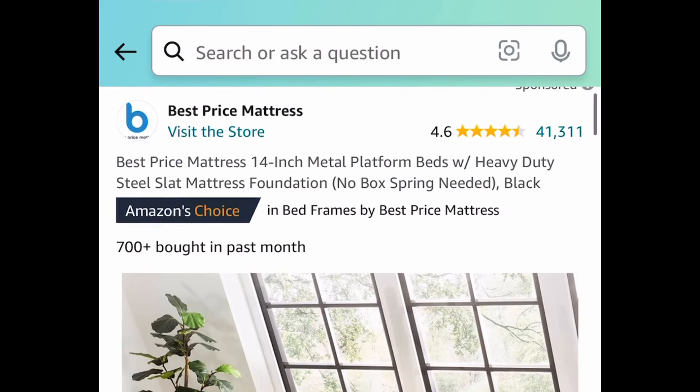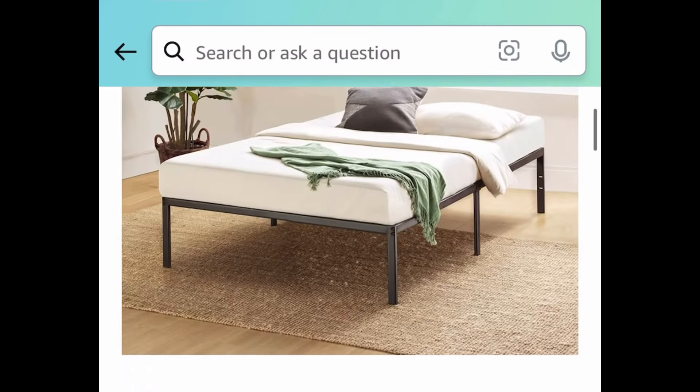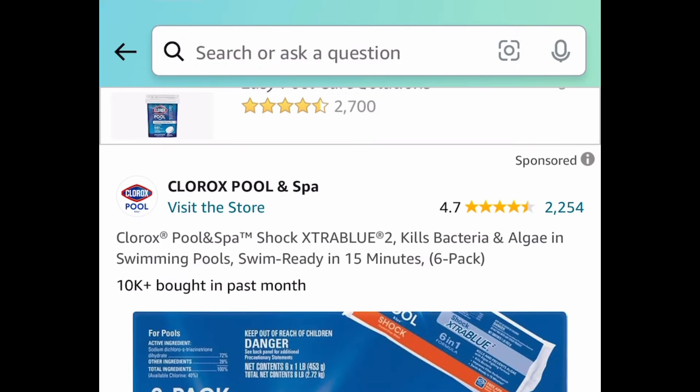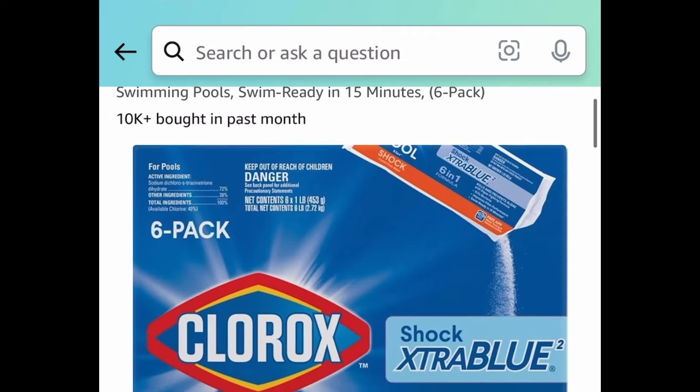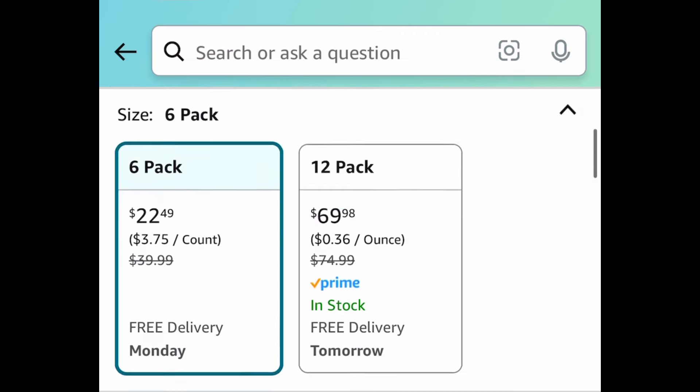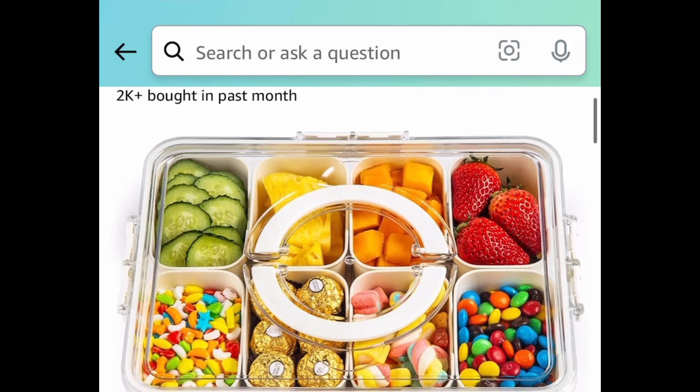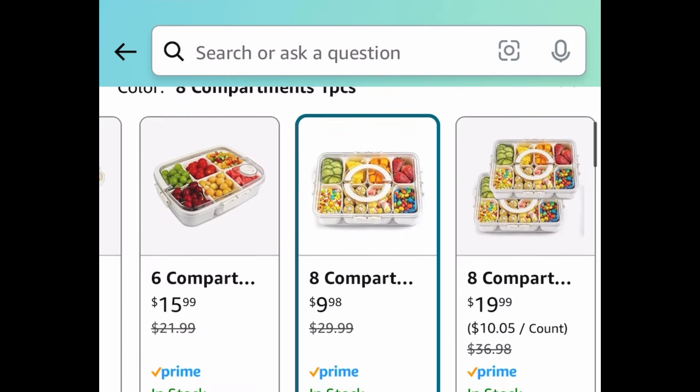We have this heavy duty metal platform bed, price dropped down to $33.98. Next up, this is awesome — I've never seen it for this price — this is a Clorox pool and spot shock, six packs for $22.49 instead of the typical $40 price tag. Next we have this snackle box container or tray with handles, the eight compartment style, for $9.98.